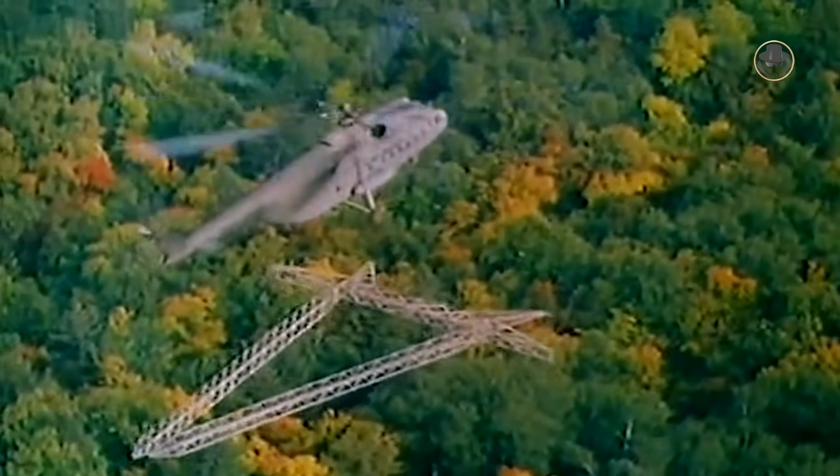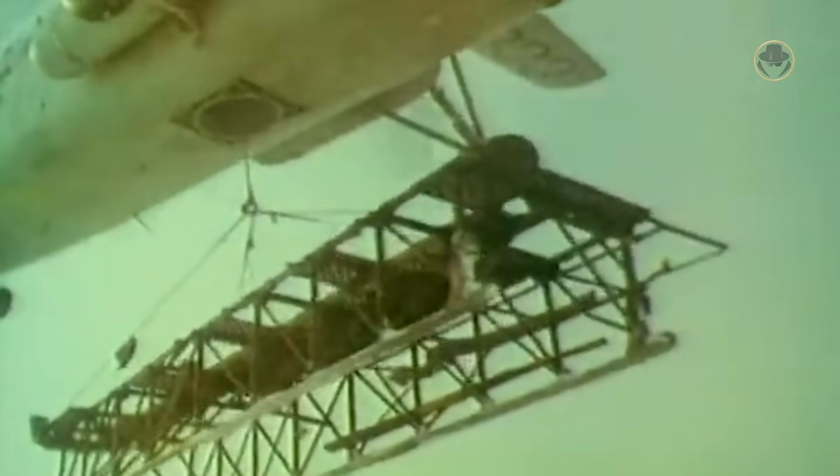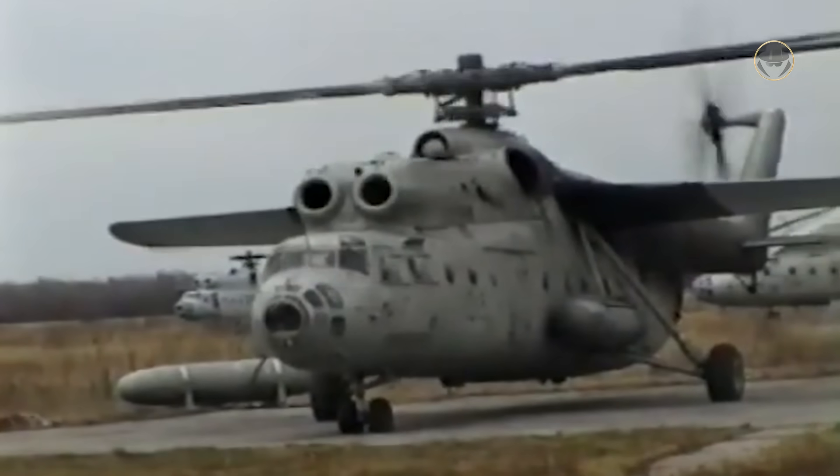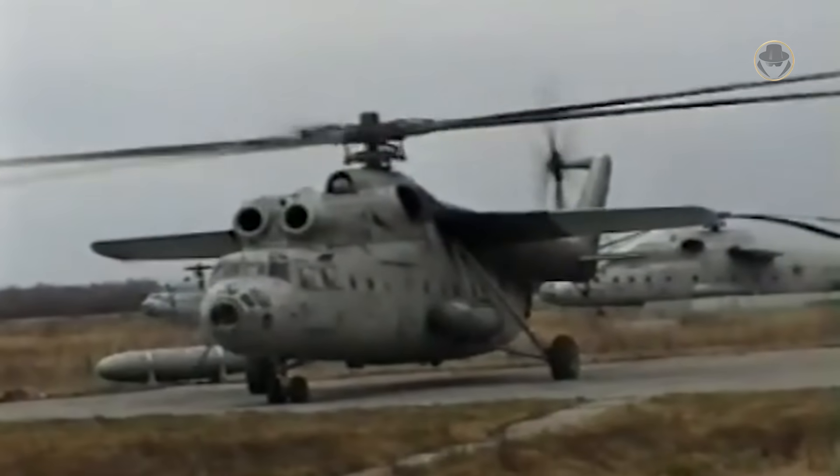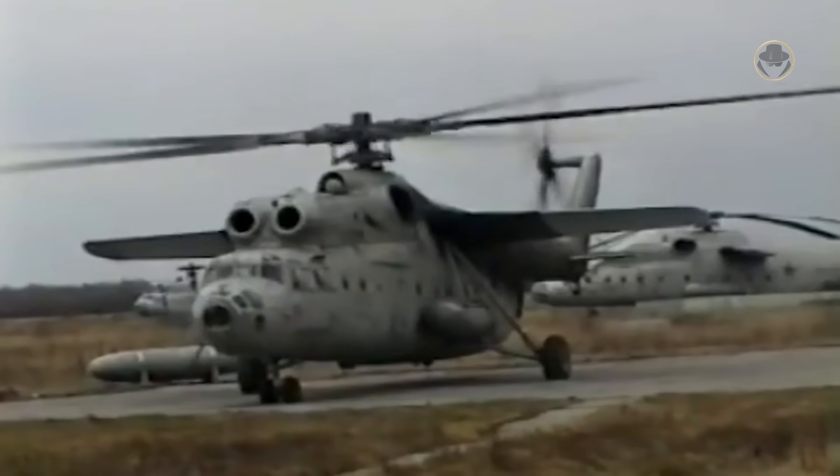The Mi-6 had an endurance of 2 hours and 51 minutes and a hover ceiling of 2,500 metres. In 1962, the on-board AI-8 turbo generator was installed on the Hook to facilitate easier engine starting.